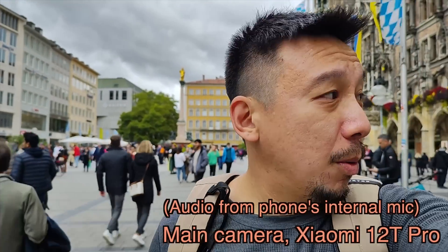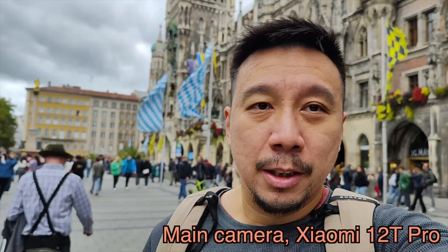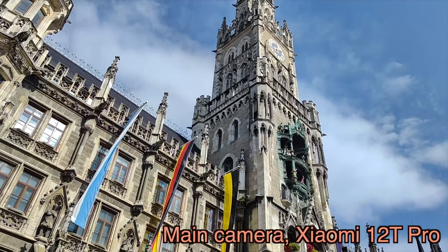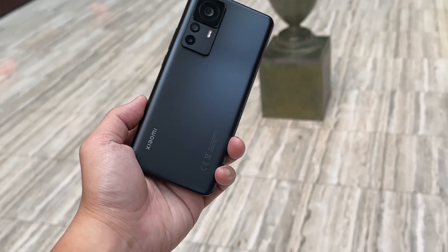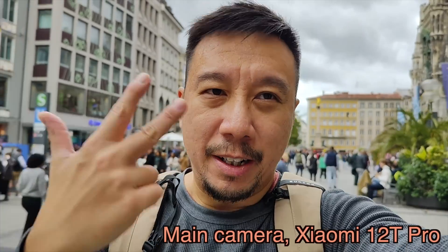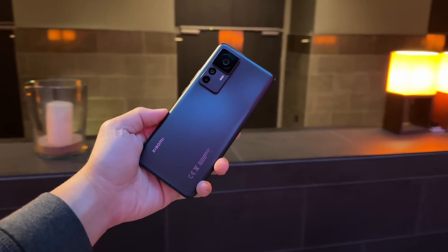Hey everybody, hope you guys are healthy and safe. You're watching main camera footage shot on the Xiaomi 12T Pro, and I am in Munich, Germany right now for the launch of the phone. I initially wanted to film the bulk of this video on location in Munich, but I can't do that now because on my way here from Hong Kong the airlines lost my luggage — the luggage had my camera, tripod, gimbal, and microphone. So I don't have the gear I need to film unless I film something like this, handheld.